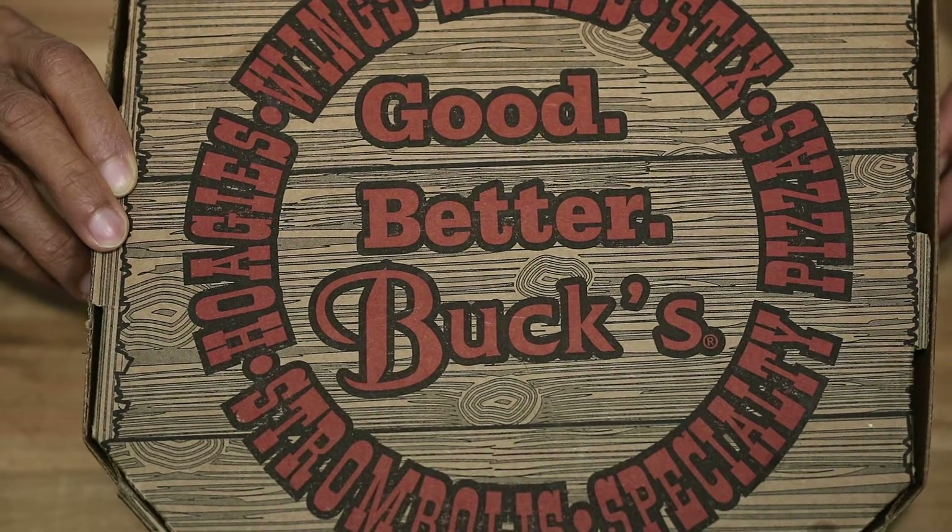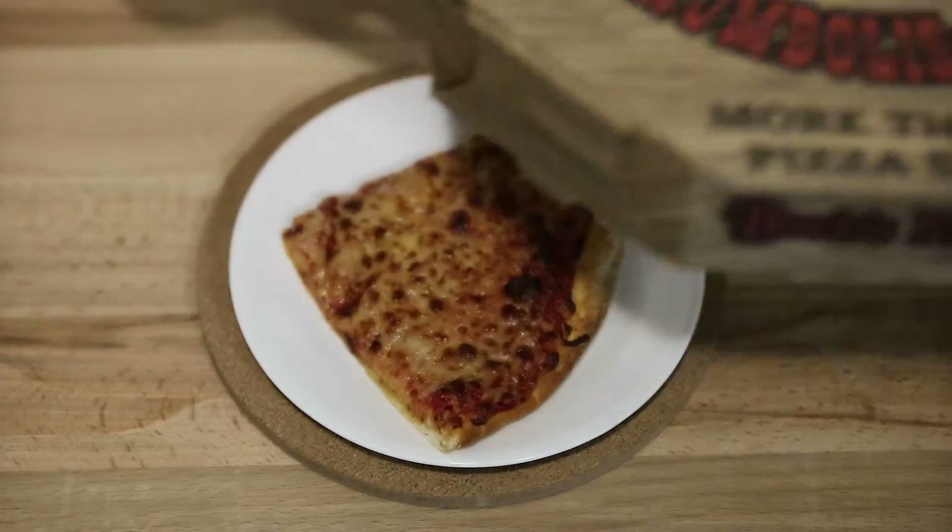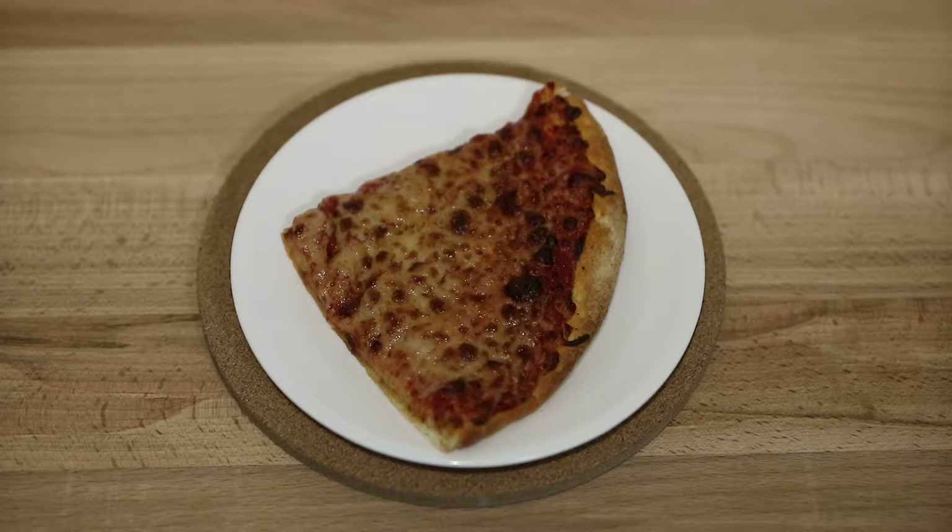All right, today we're reviewing Buck's Pizza. Here's a slice of Buck's pizza — it came off of a 12-inch pie. It's one slice of pizza, fabulously tasty, health consequence pretty bad, but we felt like pizza tonight so we went ahead and got it. I feel like I should do a review on this for you guys.